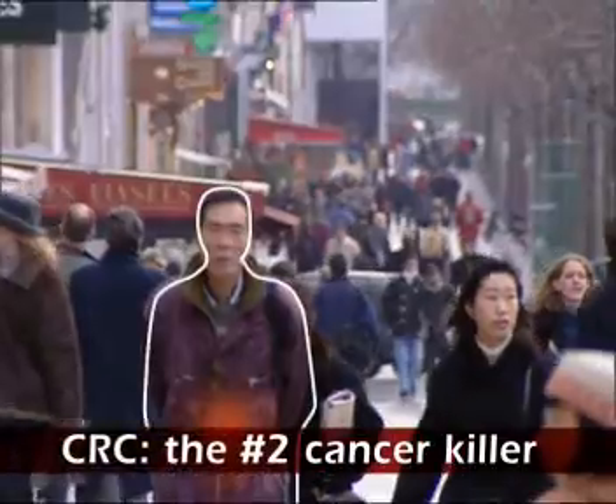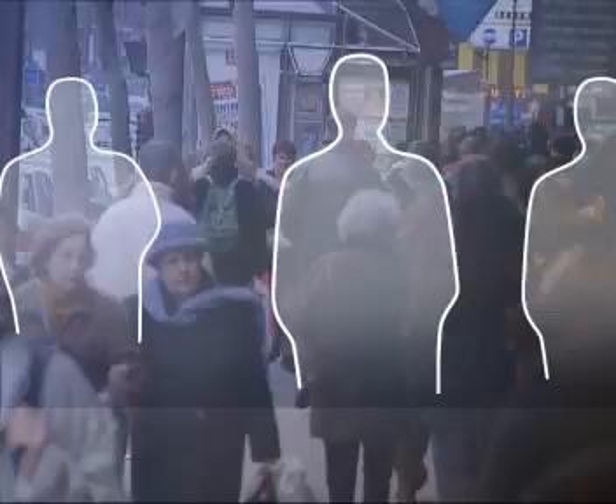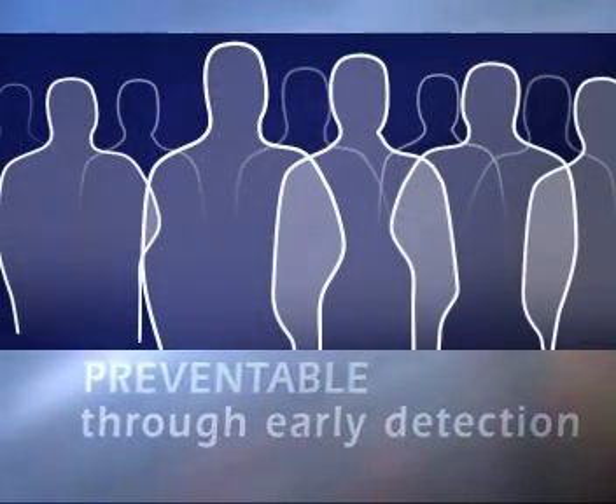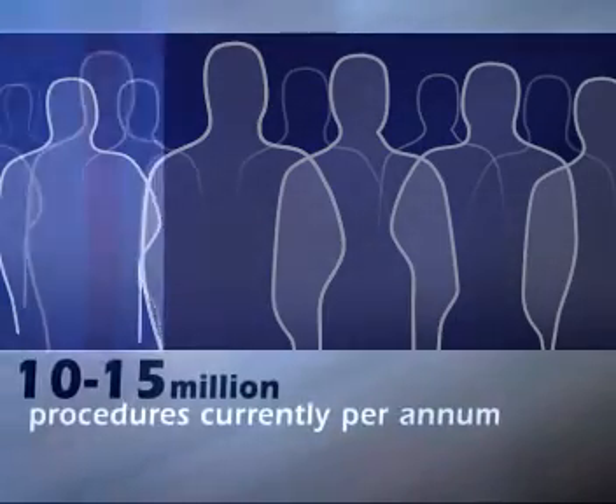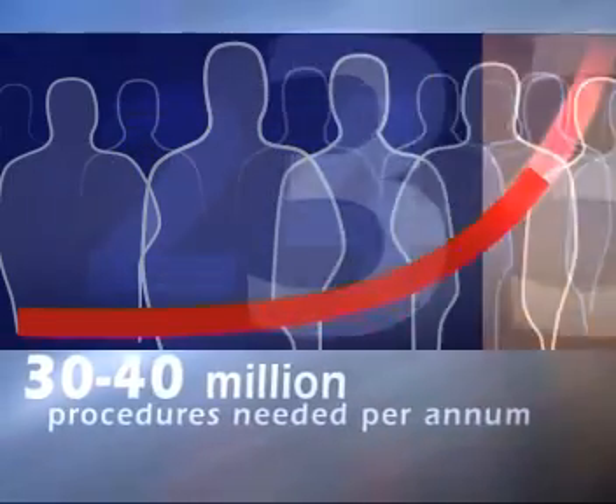These are the facts. Colorectal cancer is the second leading cause of cancer-related death in most of the industrialized world, yet it can be prevented through early detection. 10 to 15 million screening colonoscopies are performed annually worldwide. There's a need for 30 to 40 million procedures a year. If we are successful in getting these millions of people to come in, then it would be great to have a simple diagnostic technique that we can still supervise that's fundamentally endoscopic.